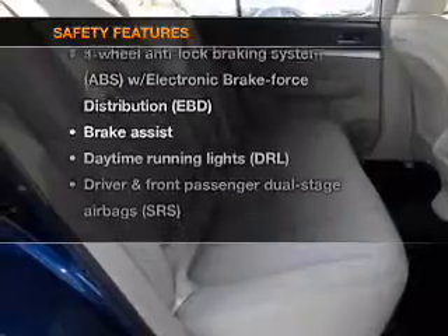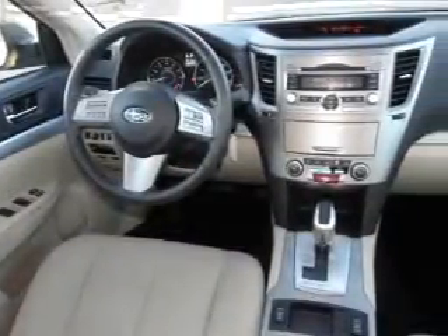If safety is a high priority, rest assured knowing these top safety components are included: passenger airbag, daytime running lights.